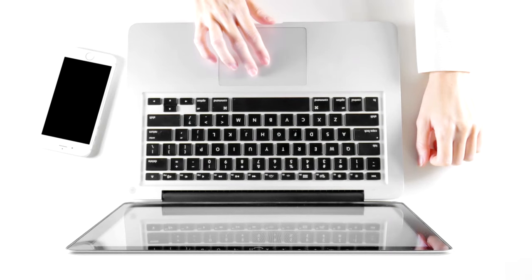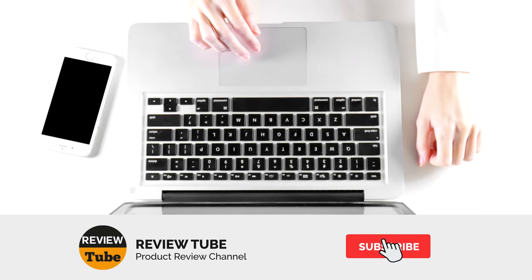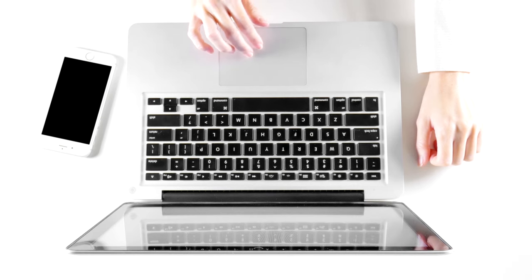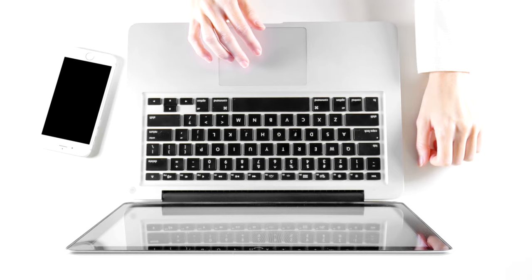What do you think about the first two products? There are three more products in store for you which we'll have in just a moment. If you are not yet part of our friendly community, please subscribe to our channel and tap the bell icon to enable instant notification when we upload a new product review. Now, let's continue.